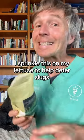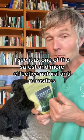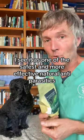I sprinkle this on my lettuce to help deter slugs, meaning I eat it and so does Tula. I see it as one of the safest and more effective natural antiparasitics.